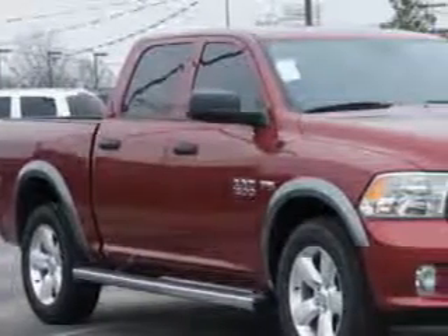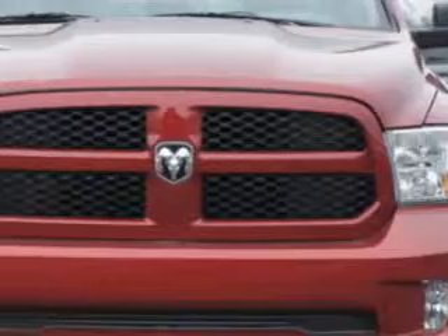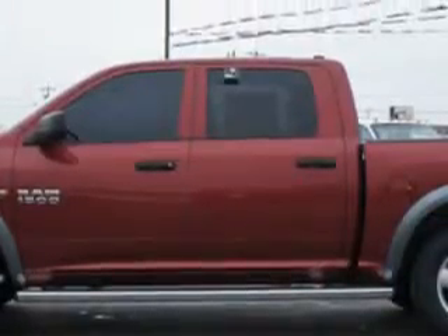Riverside Autoplex of Muscogee knows you want more in a car. You have a purpose for your vehicle. Check out this deep cherry red crystal pearl coat 2014 RAM 1500 Quad Cab Express, equipped with an 8-cylinder engine.